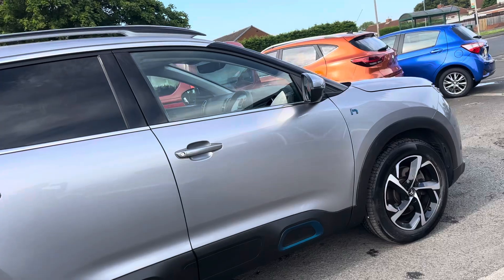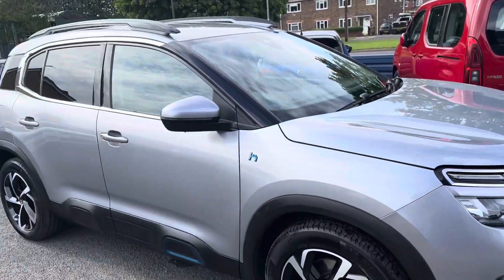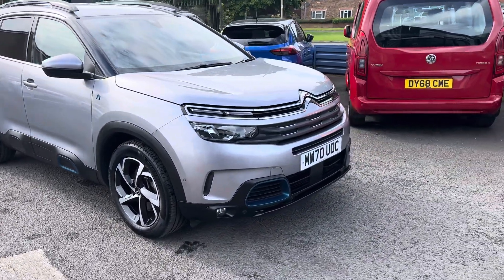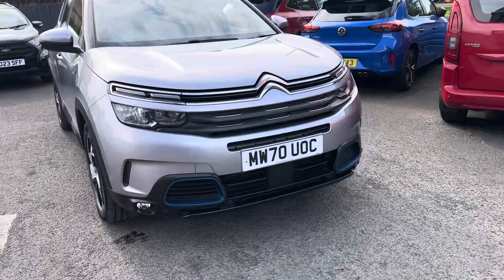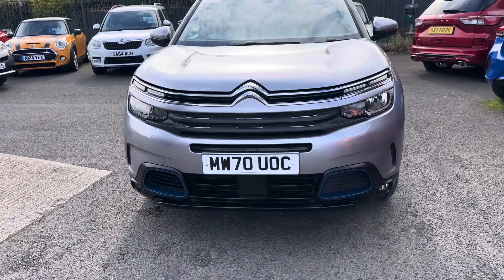Someone who's looking for a plug-in hybrid of this sort of size — just what I would class as a mid-size SUV — at this sort of price range, this will be quite popular.